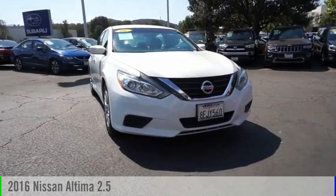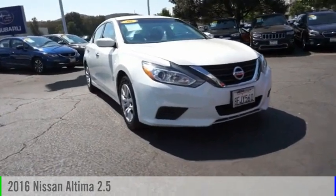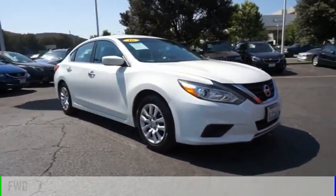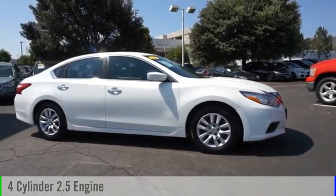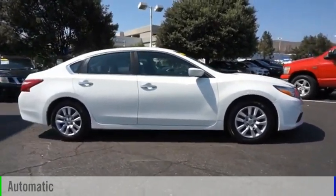Stop by and take a look at the 2016 Altima. This vehicle is powered by a front-wheel drive, four-cylinder, 2.5-liter engine, and comes with an automatic transmission.